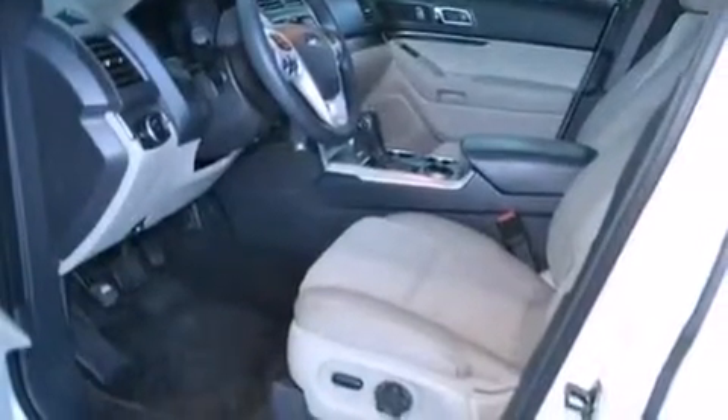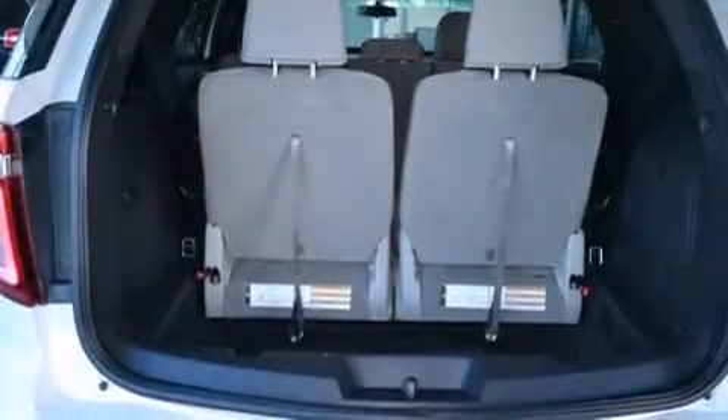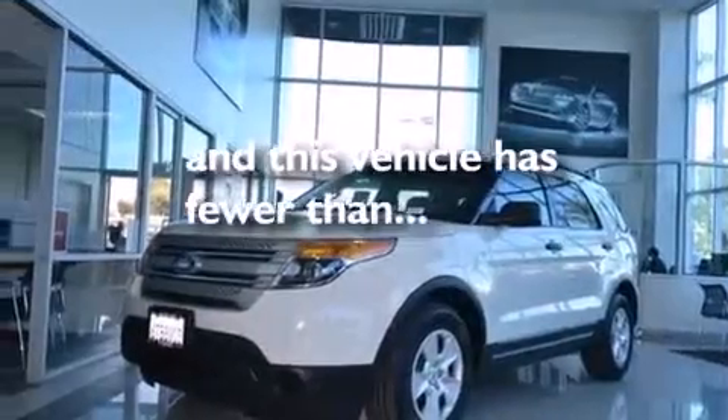A multi-function display, air conditioning, cruise control, a CD player, side impact airbags, rear seat child-proof door locks, a pass-through rear seat, steering wheel mounted controls, full power accessories, and this vehicle has less than 22,000 miles.